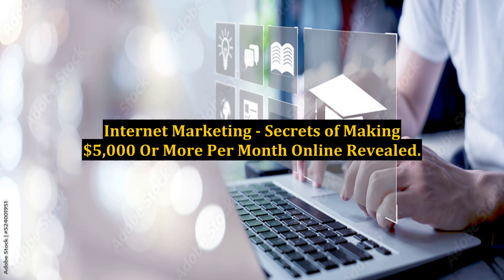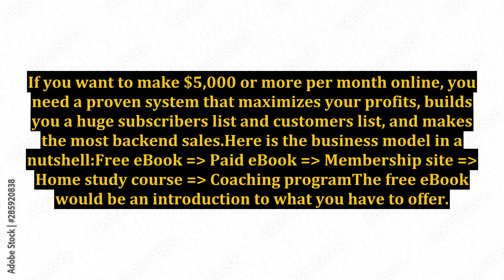Internet Marketing Secrets of Making $5,000 or More Per Month Online Revealed. If you want to make $5,000 or more per month online, you need a proven system that maximizes your profits, builds you a huge subscribers list and customers list, and makes the most back-end sales. Here is the business model in a nutshell.